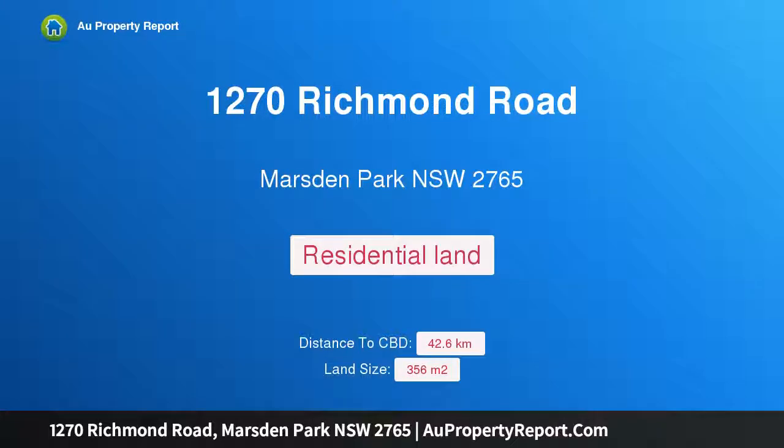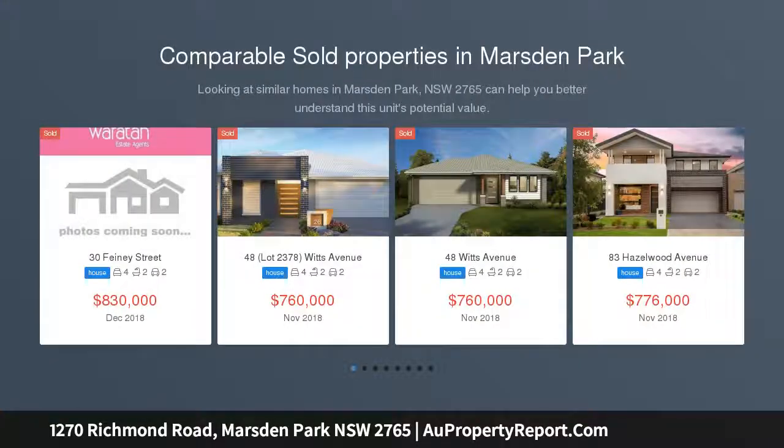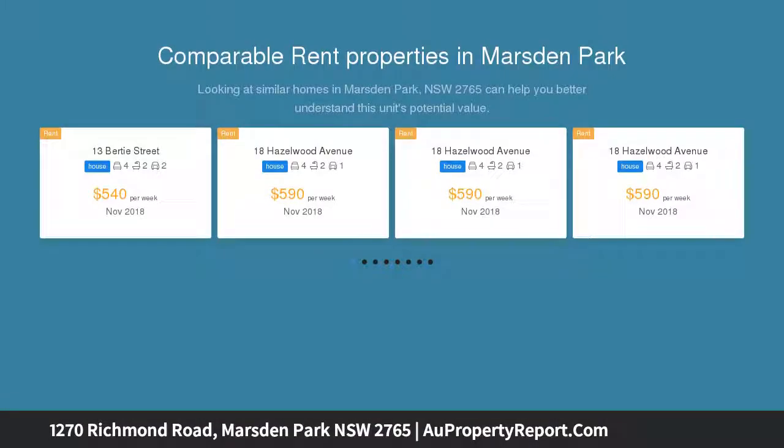I am glad to introduce property 1270 Richmond Road, Marsden Park, New South Wales 2765 — land only — at the heart of the northwest area. Marsden Park train station is confirmed, connecting to the second airport at Badgerys Creek: a place where people thrive.